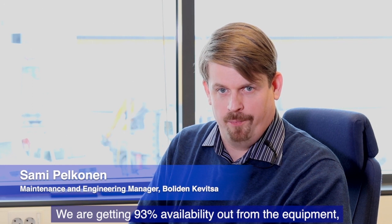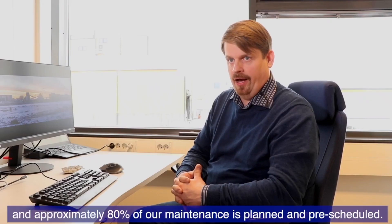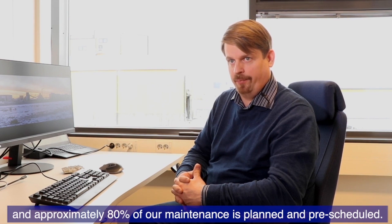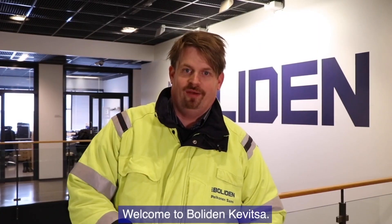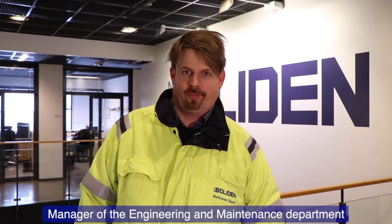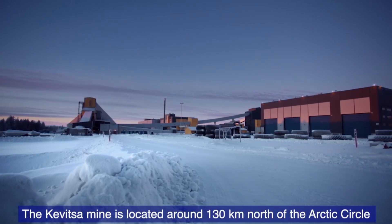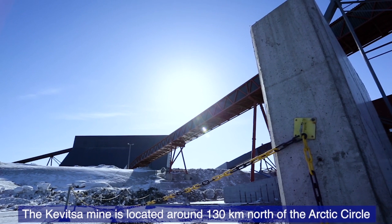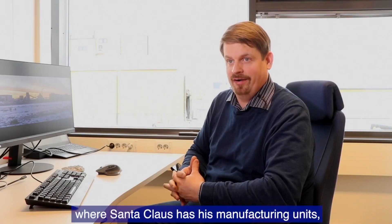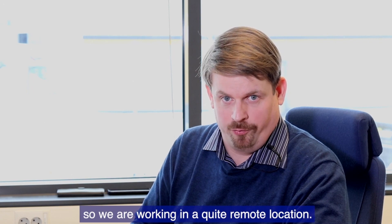We are getting 93% availability from the equipment and approximately 80% of our maintenance is planned and pre-scheduled. Welcome to Boliden Kevitsa. I am Sami Pelkonen, manager of the engineering and maintenance department here at the Kevitsa mine. Kevitsa mine is located 130 kilometers north from the Arctic Circle where Santa Claus has his manufacturing units, so we are working in quite remote locations.